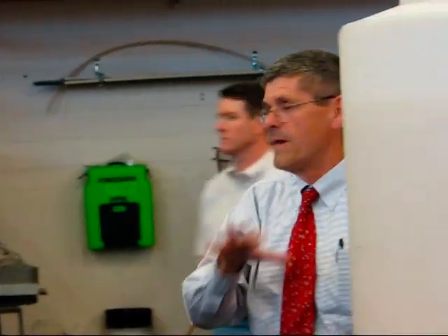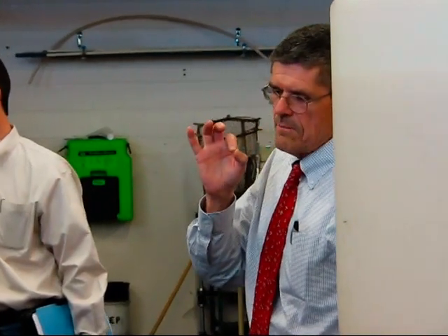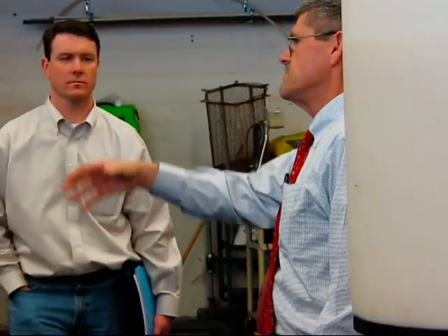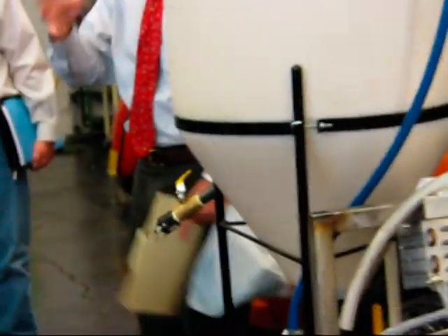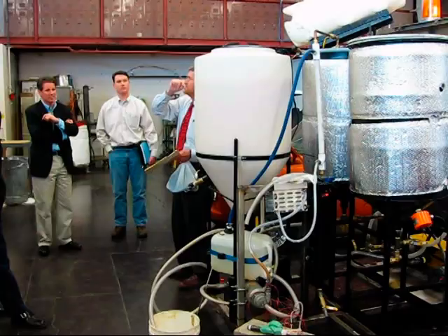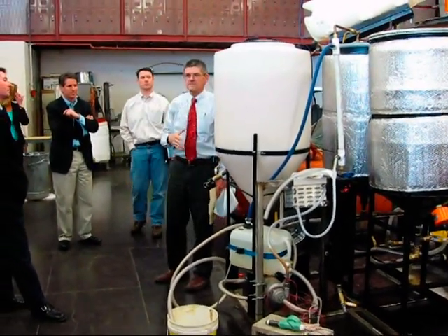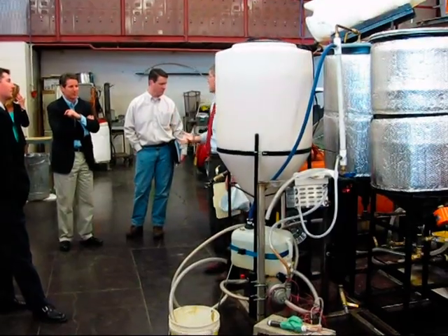We have a million-gallon-a-year biodiesel producer here at the South Valley, about 20 miles south of here. He has a problem with his moisture system — the moisture of the mass that comes through has to be controlled within 12% plus or minus a quarter point. It was a $20,000 piece of equipment to try to get to work. We think by working with our engineers and computer software people, we're going to come up with something using other technologies for about $1,000.